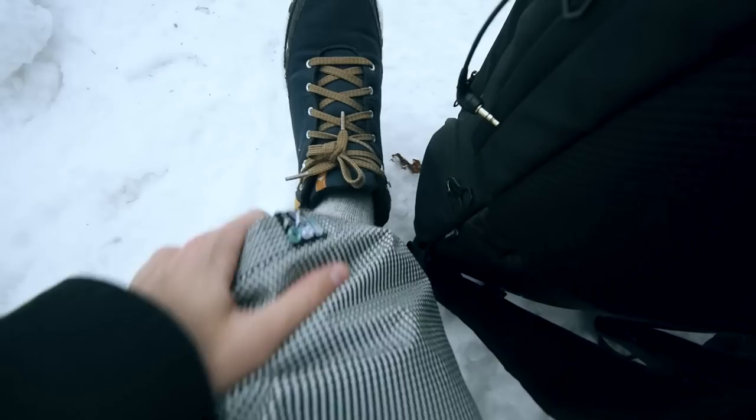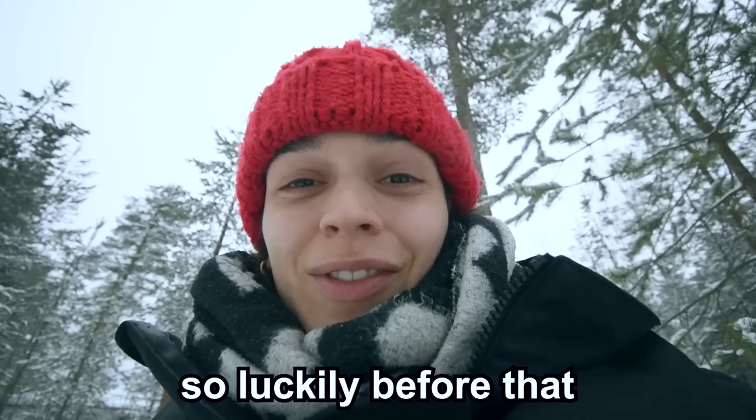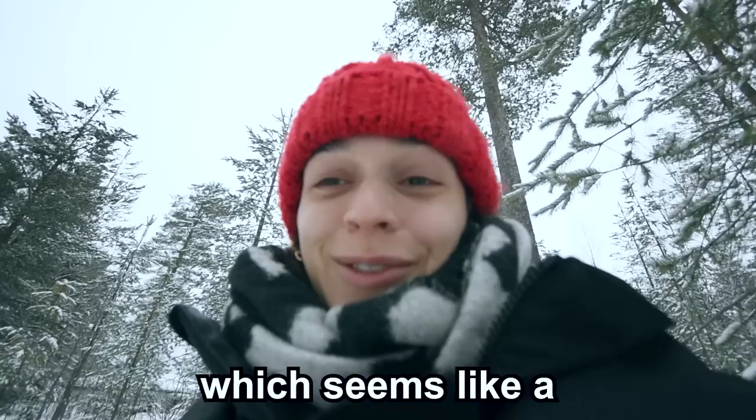I'm wearing so many clothes — like two pairs of pants, something like seven sweaters, and of course winter boots. Even with that I'm still cold, so I don't know how I'm gonna get into a swimsuit outside. But luckily before that I get to warm up in a very hot sauna, which seems like a better idea.